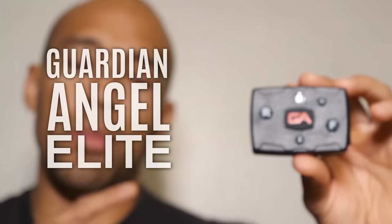Hi folks, Canadian Prepper here. Today we're going to be talking about what I think is the GoPro of emergency lights. Let's get to it.